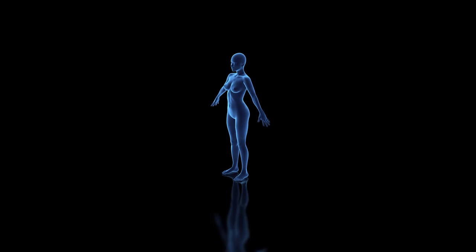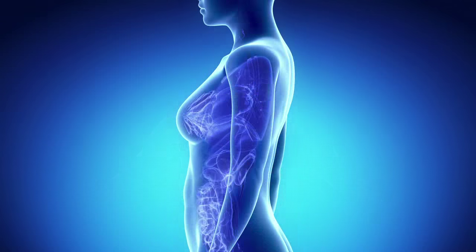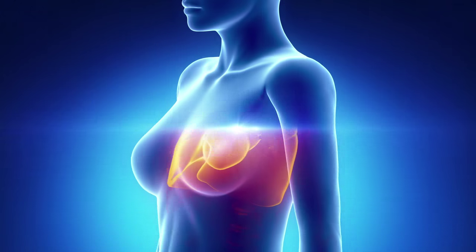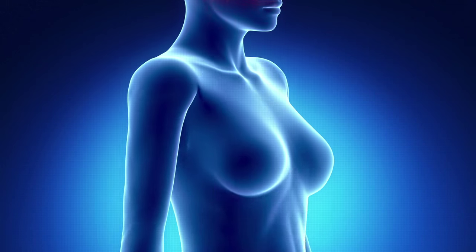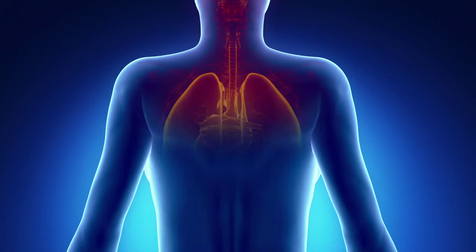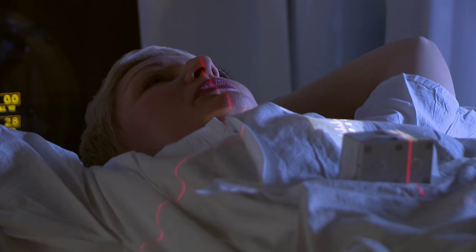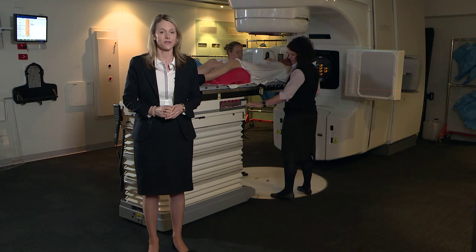Why do we need you to take a deep breath? Well, it has to do with your heart, your lungs, and the area of your body receiving treatment. When you receive radiation therapy to the left side of your chest, your heart is very close to the area receiving the radiation dose. This can potentially pose a long-term risk, especially in patients who have received chemotherapy and patients with a history of heart disease. When patients expand their lungs by taking a deep breath in, the lungs push the heart away from the radiation zone, making your radiation therapy safer for your heart.